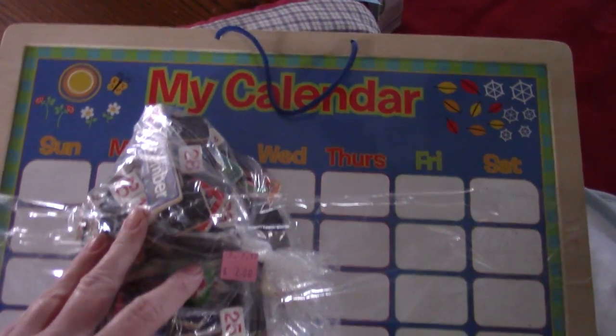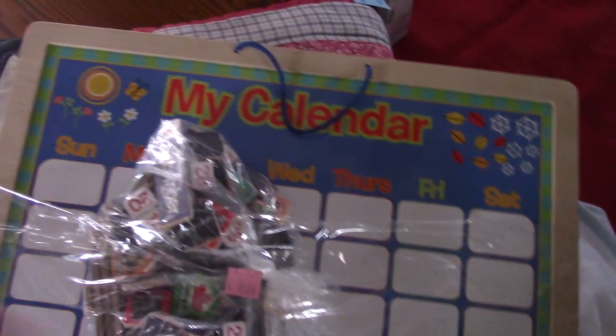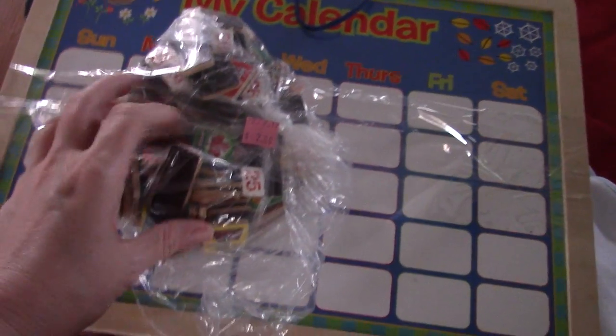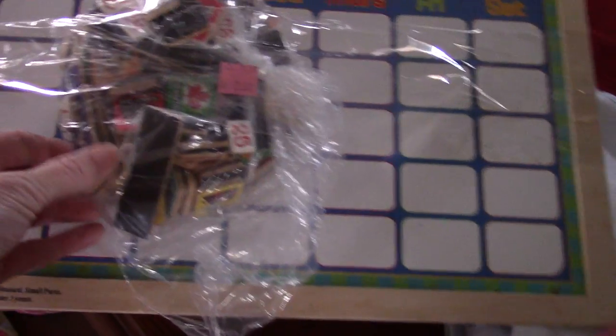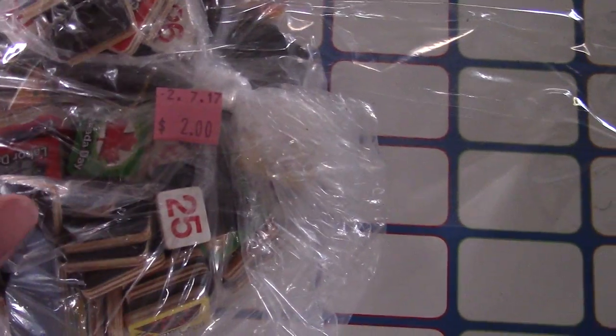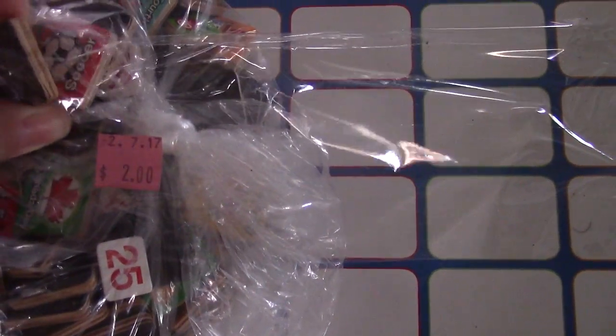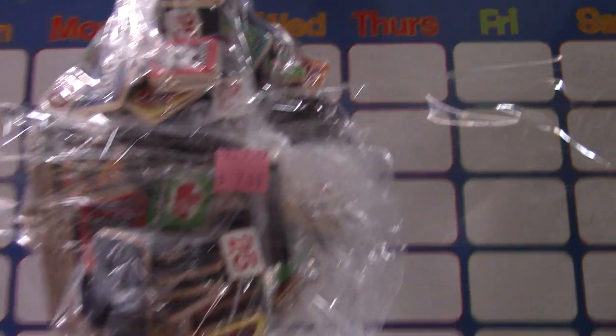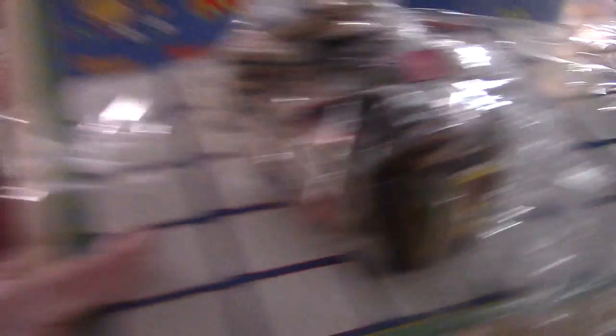So I found this for Nate. He has a calendar in his room — he crosses off his days off on it. So I thought this would be cool. It was only $2 and it's got all the different pieces. It's magnetic, so it's got the different months, different holidays — that's Canada Day — and different magnets for different things like soccer, no school, things like that. I thought that would be fun for him and it was just $2.